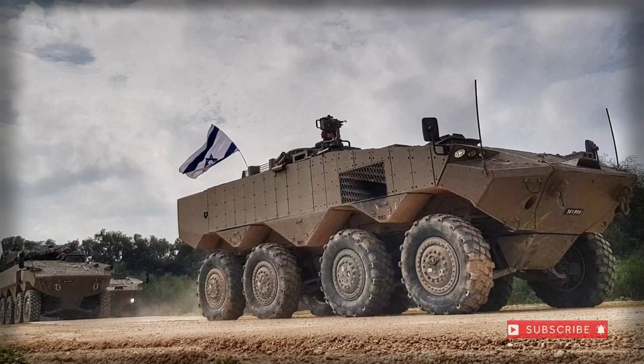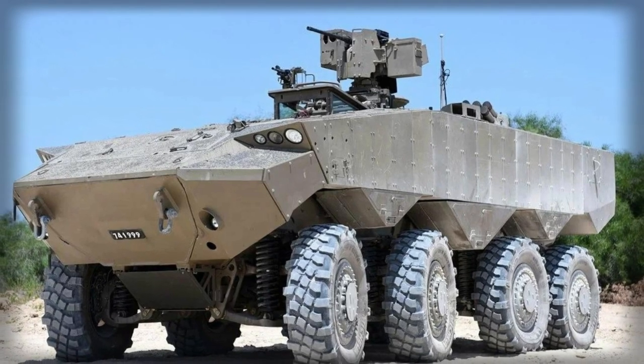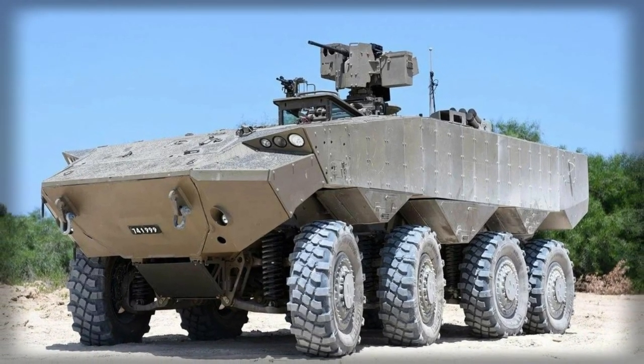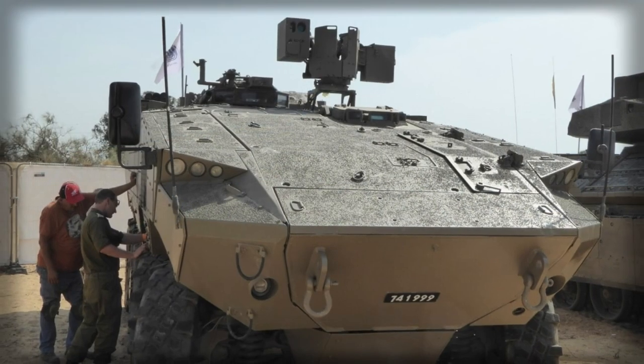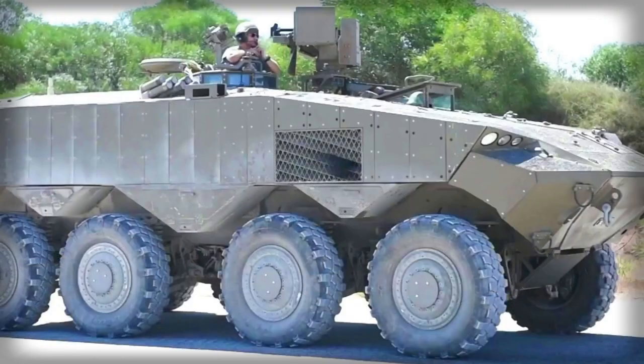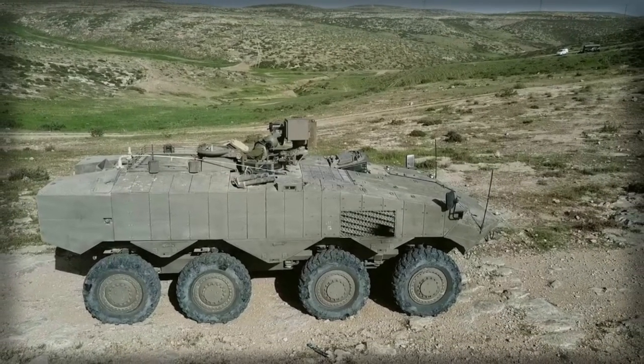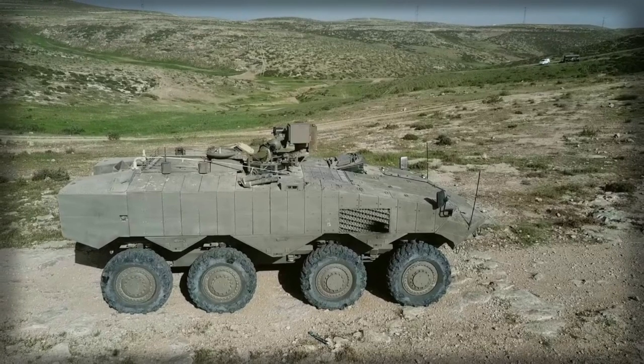The ATON is a new Israeli armored personnel carrier, developed to meet requirements of the Israel Defense Forces. It is the first wheeled 8x8 APC developed in Israel. This armored vehicle uses a number of Western components, and some sources report that 50% of its components are of US origin.